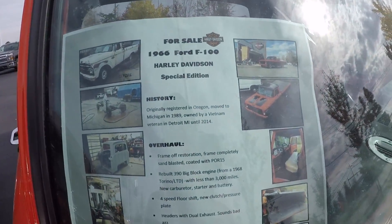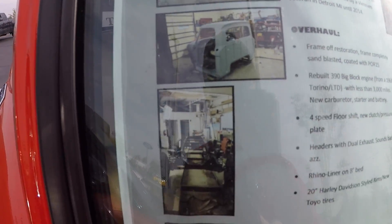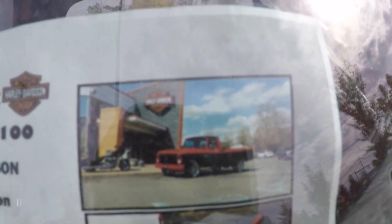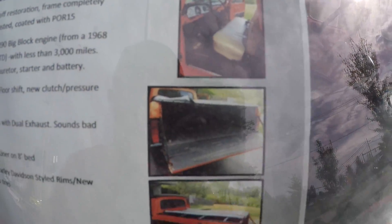Here's the information on it. Here's the before shots — pretty rough shape. Then they fixed it up real nice. Custom paint job.